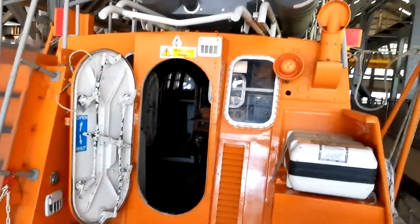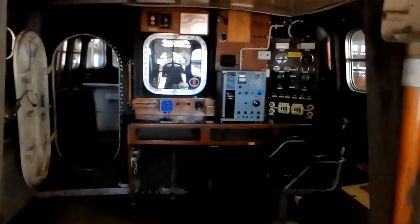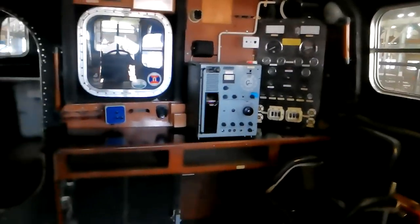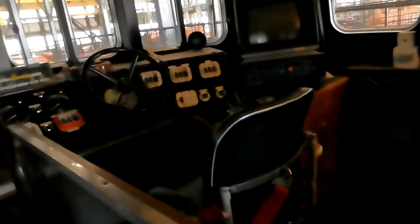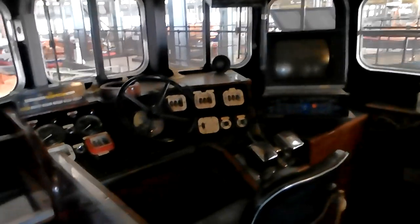Got to mind your head. Let's have a look inside. A lot of electrical stuff. I can't go there, fortunately. It's impressive though, isn't it?